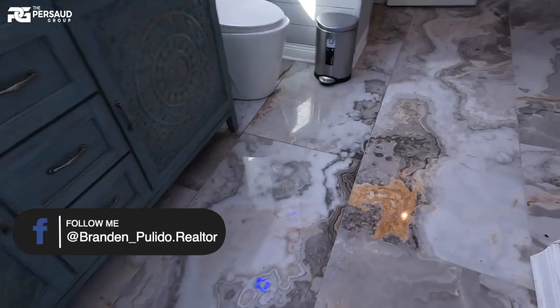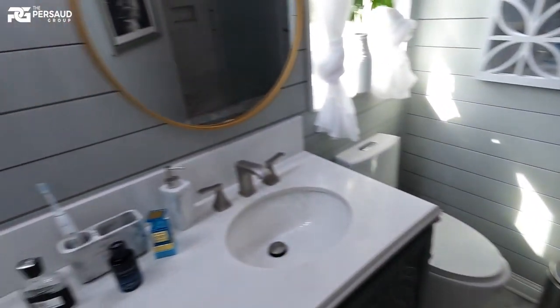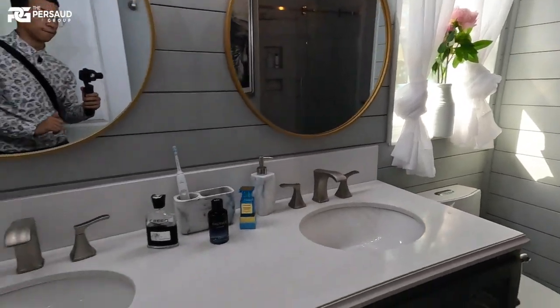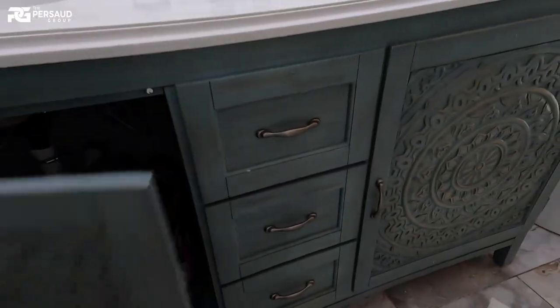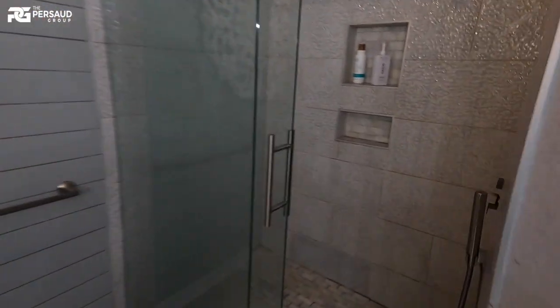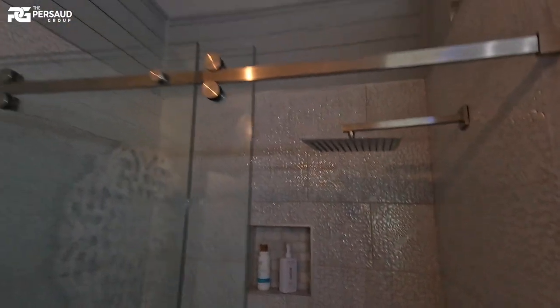Very beautiful tiling all throughout the floor — this is really nice stuff. The whole thought and design — the home obviously did not come like this, but the owner put a lot of work in here. This is all high-quality stuff, none of this is cheap at all — even the toilet. Very thought-out, very nice tiling. I love how they have the little nook for the shower overhead.